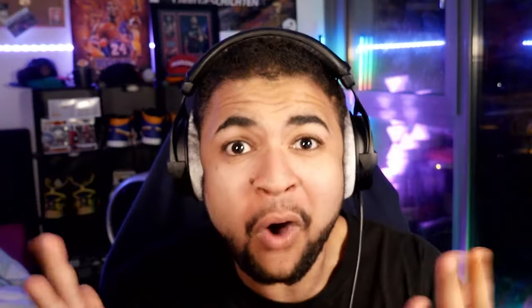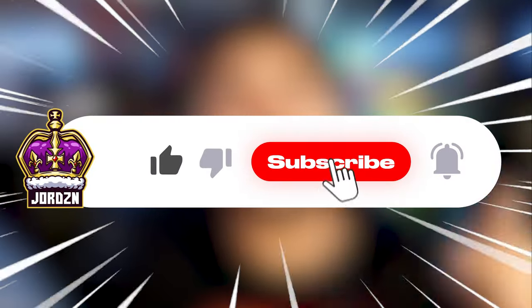82.6% of you guys aren't subscribed to the channel — what are you doing? Go down there, hit the sub button, hit the like button. We're trying to hit 2,400 subscribers before the end of the month. So that being said, let's get right into the content.